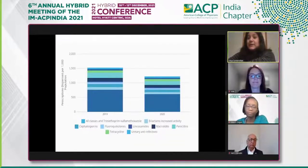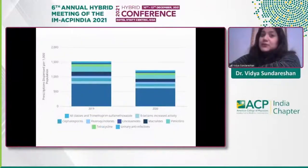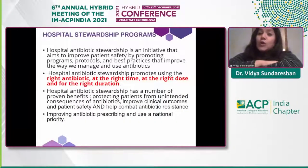Between 2019 and 2020, a CDC report shows a significant reduction in prescriptions per thousand population across all antibiotic classes. Antibiotic stewardship can be instituted in hospitals as a discharge program, transition of care program, outpatient program, or as a global program, which WHO focuses on quite a bit.